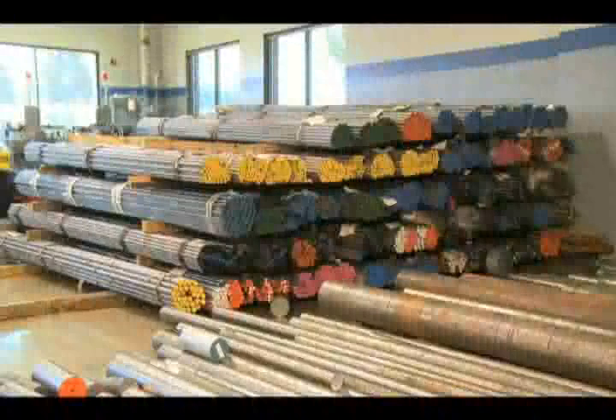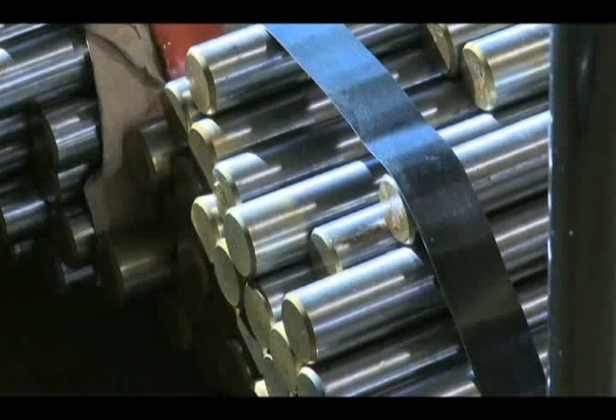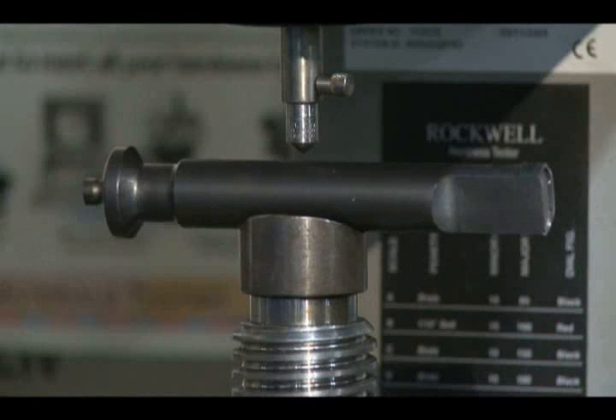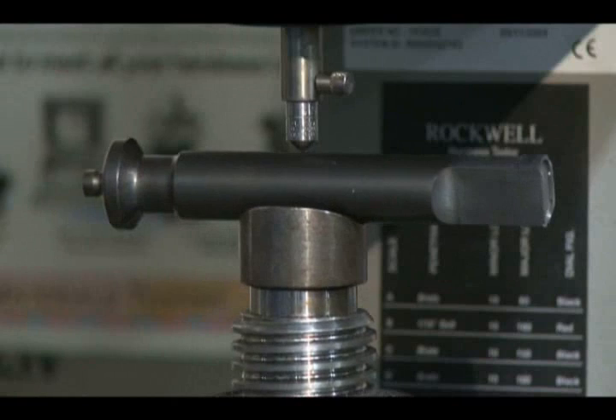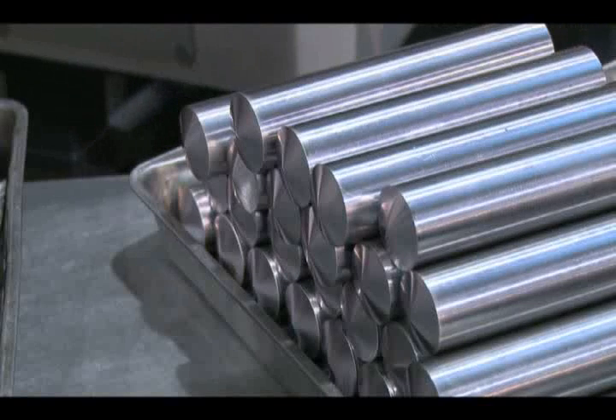New shipments are staged away from the manufacturing floor. Each bundle is quarantined until after it's tested off-site at the independent lab. We check the quality of the steel by checking the microstructure of the steel, also checking for cleanliness, the amount of inclusions — which are contaminants in the steel — and making sure they're free of inclusions or at an acceptable level. Each Natoli sample is measured against the Brinell Hardness Scale and the results are compared with our own internal quality controls.